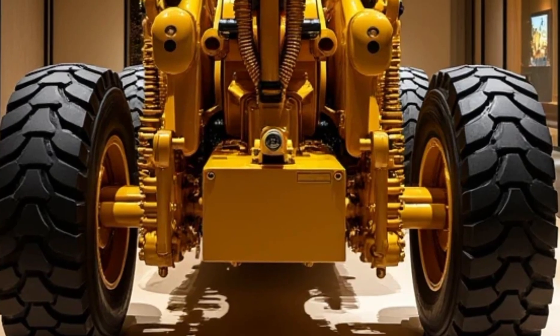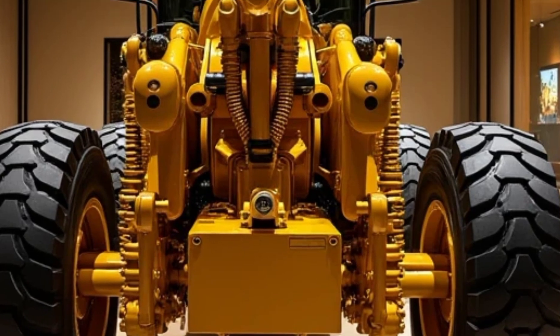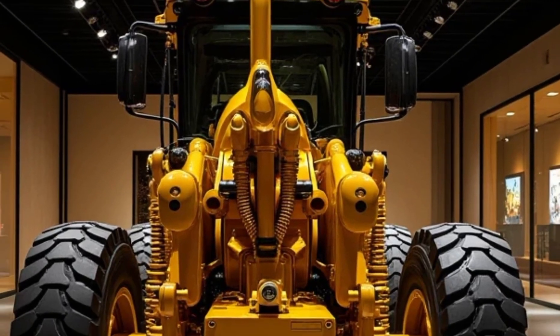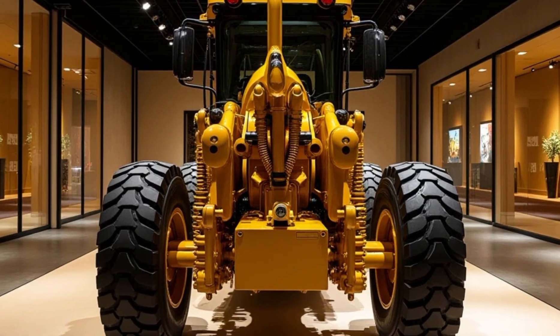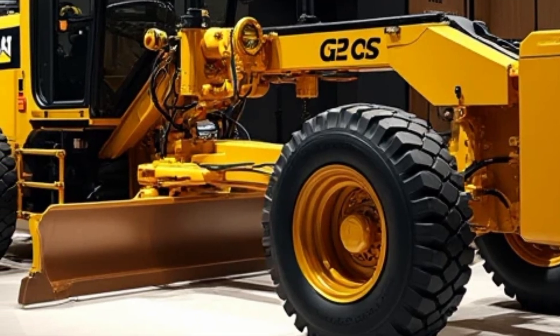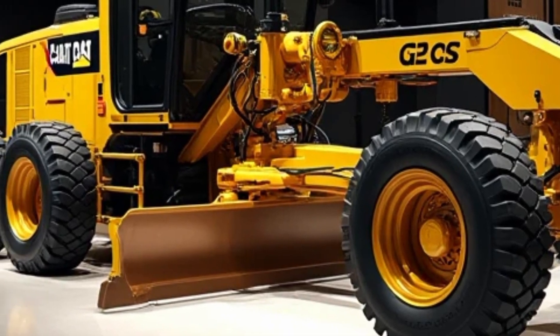The Caterpillar G9 is designed to set new standards in the construction and earth-moving industry. Its bold, vibrant yellow exterior is a signature of Caterpillar's identity and it exudes strength and durability. Every component of this machine is meticulously crafted to deliver unparalleled performance in even the toughest conditions. Let's dive into what makes the 2025 Caterpillar G9 a game-changer.